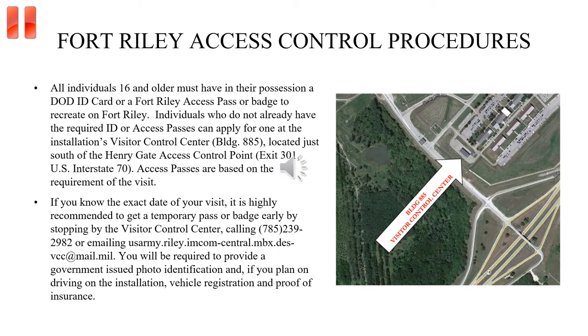All individuals are required to have a DOD ID card or a Fort Riley Access Pass or badge on their person while on the installation. An Access Pass can be obtained at the Visitor Control Center located by the Henry Gate Access Control Point off of I-70 at exit 301.